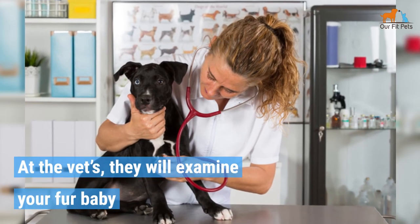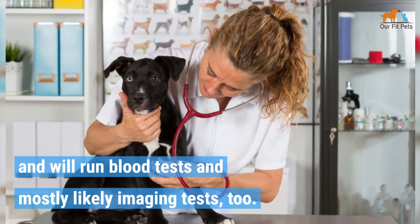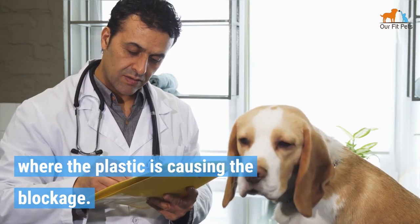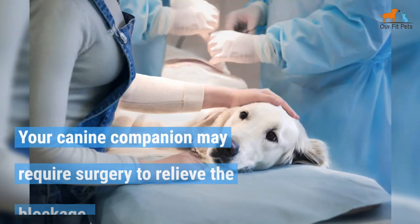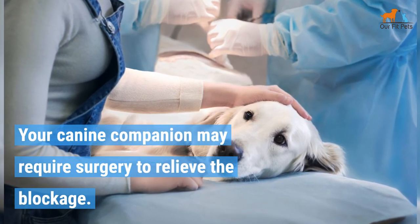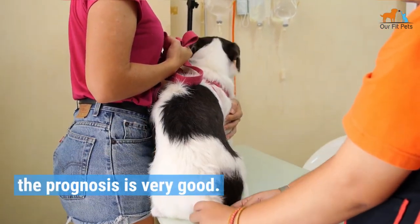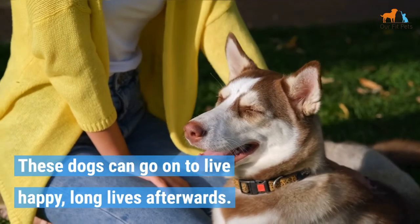At the vet's, they'll examine your fur baby and will run blood tests and most likely imaging tests too. The imaging tests help the vet to see where the plastic is causing the blockage. Treatment will depend on where the blockage is lodged. Your canine companion may require surgery to relieve the blockage. In most cases, when the dog receives prompt medical attention, the prognosis is very good, and these dogs can go on to live happy, long lives afterwards.